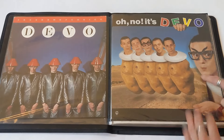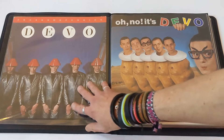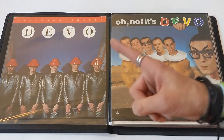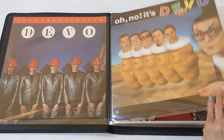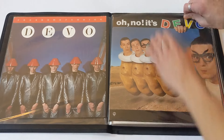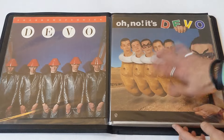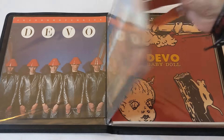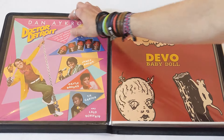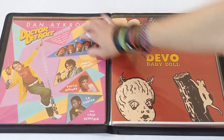Oh No, It's Devo — another great Devo album. You can see that I'm missing Duty Now for the Future, the second album. I do not have a promo flat of that; if you have one, I'm down to trade. We've got Oh No, It's Devo promo flat. I believe these Devo flats are blank on the other side — all of these don't have anything on the back. Some promo flats do have graphics on the other side.